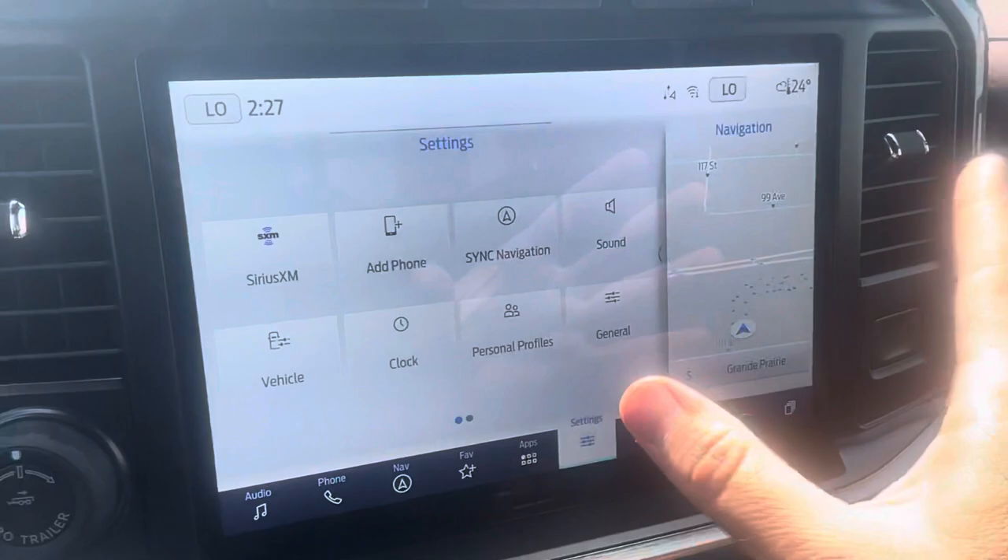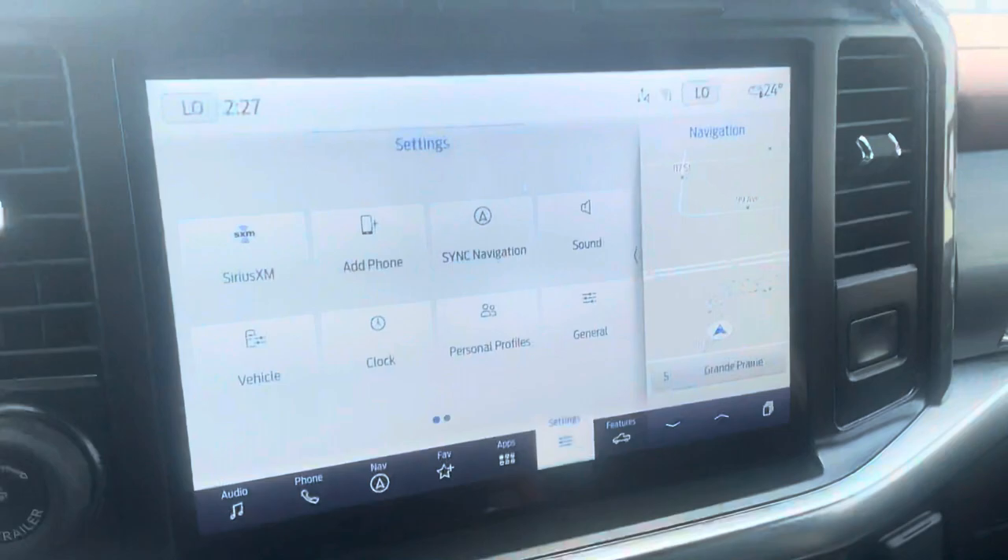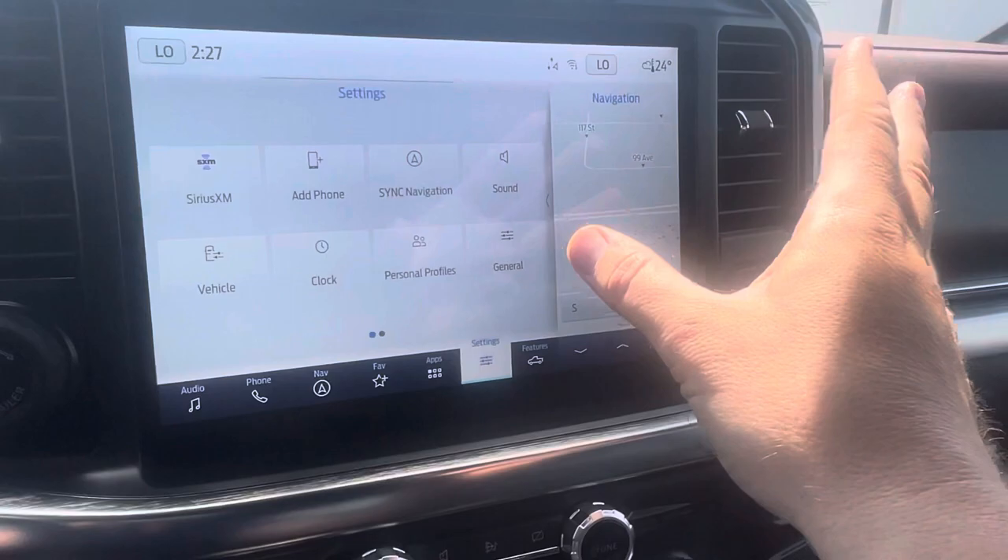There's a Bang & Olufsen stereo center channel speaker, and a place to put things. Big 12-inch screen display, which is awesome. Up top you'll see some buttons: camera button, four-way flashers, hill descent control, and traction control. Then there's this big 12-inch screen that was new in 2021.